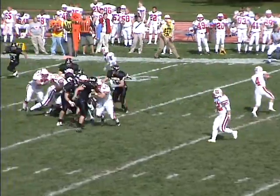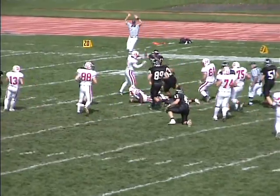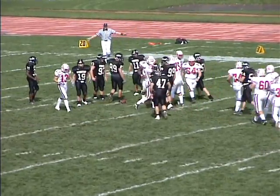Two receivers near side, one far side, and they're going to hand off first. Back through is Hampshire out of the fullback. A big gainer across midfield, down to the 40-yard line, and inside that to the 38.